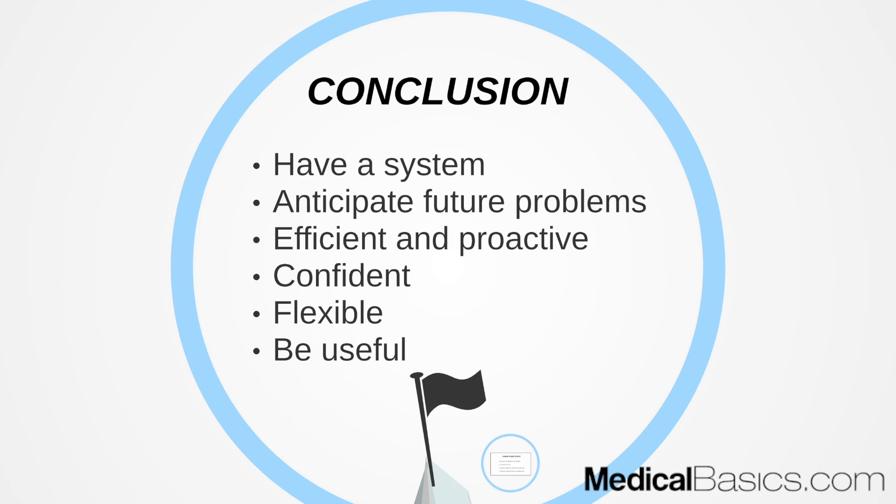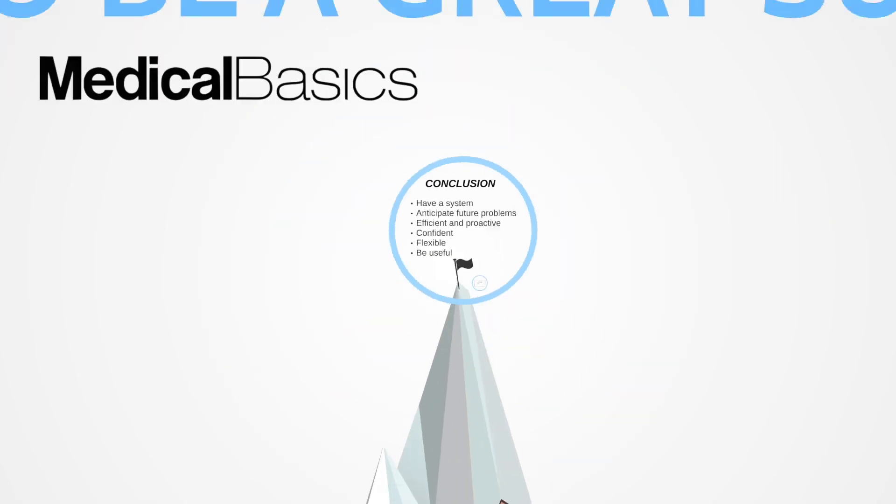In conclusion, it's all about being efficient, having a good system, and anticipating future problems. Be proactive — get as much information as you can and pick as many brains as you can, without overextending yourself or stepping on anyone's shoes. Be smart about what you think you should do. Observe what successful sub-Is before you have done well and try to pick up on those things. Be confident, be flexible, and most importantly, try to be as useful as you can — you're no longer a third year, so try to save time, not take it up.